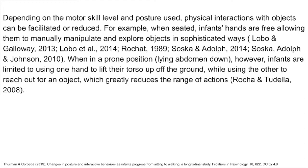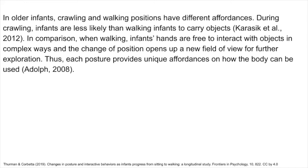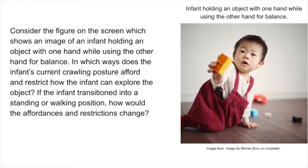In older infants, crawling and walking positions have different affordances. During crawling, infants are less likely than walking infants to carry objects. When walking, infants' hands are free to interact with objects in complex ways, and the change of position opens up a new field of view for further exploration. Thus, each posture provides unique affordances on how the body can be used. Consider the figure on the screen, which shows an image of an infant holding an object with one hand while using the other hand for balance — in which ways does the infant's current crawling posture afford and restrict how the infant can explore the object?